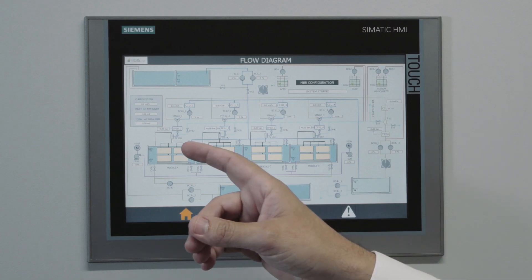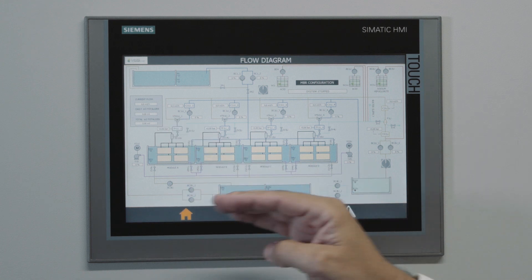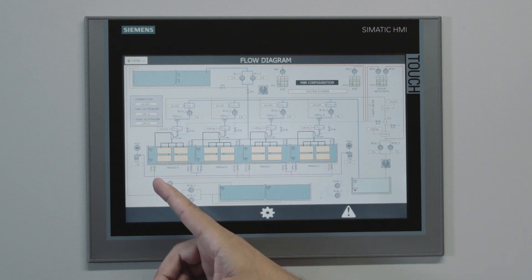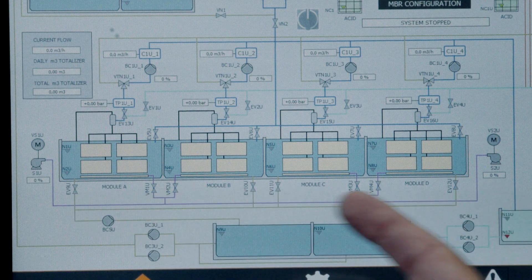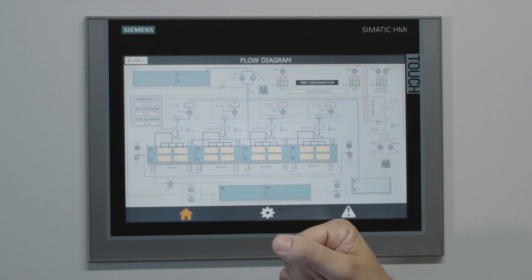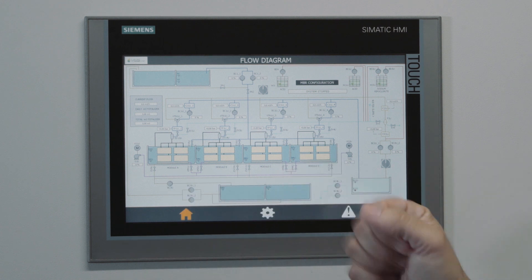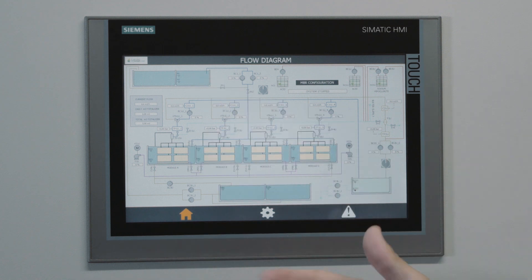Here we can control the flow rates, the pressures and the levels. For example, the system can adjust automatically the blower that provides the air for the air scouring of the membranes to optimize the scouring effect of the bubbles, and the air flow is distributed automatically to the cassettes as needed in each cassette. In this unit, even the blower of the biological reactor is controlled by our system.